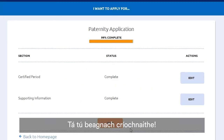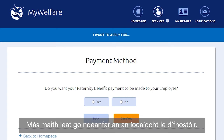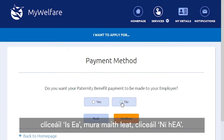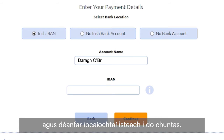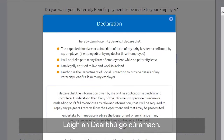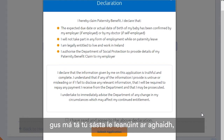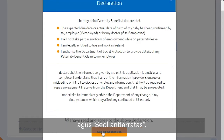You're almost there. Click Next. Here you will enter how you would like to be paid. If you would like the payment to go to your employer, click Yes; if not, click No. You can enter your bank details here and payments will go into your account. Otherwise, you can select Non-Irish Bank Account or No Bank Account and fill in the relevant details. Once you've entered your IBAN, click Continue. Read the declaration carefully, and if you are happy to progress, click I Have Read and Agree, then Submit Application.